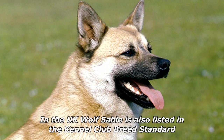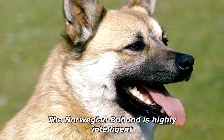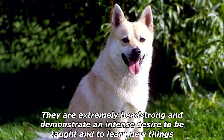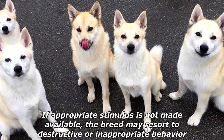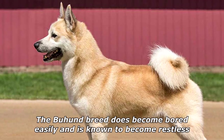In the UK, wolf's sable is also listed in the Kennel Club breed standard. The Norwegian Buhound is highly intelligent. They are extremely headstrong and demonstrate an intense desire to be taught and to learn new things. If appropriate stimulus is not made available, the breed may resort to destructive or inappropriate behavior. The Buhound breed does become bored easily and is known to become restless.